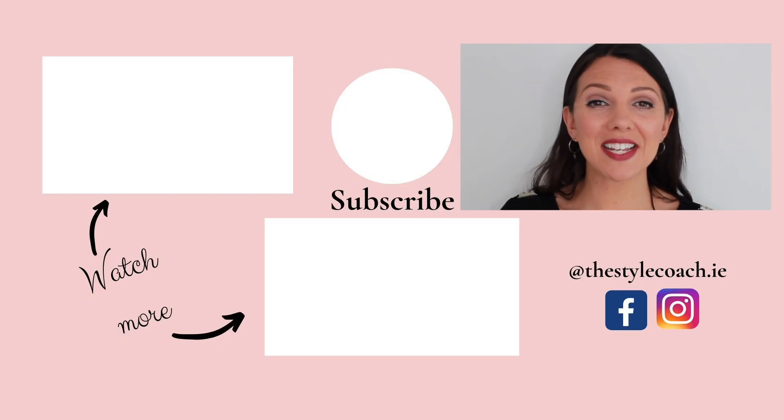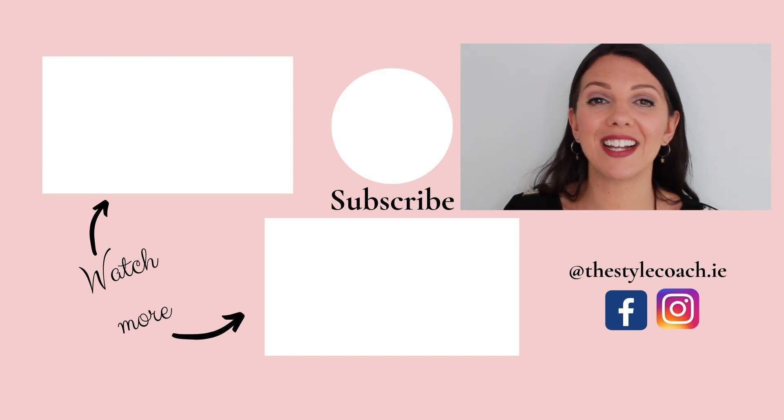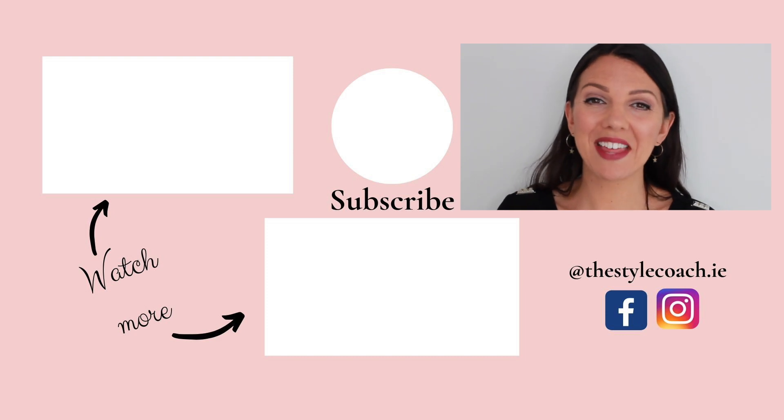That's it for today's video — I do hope you enjoyed it. If you did, please give it a thumbs up, subscribe to the channel, and I will see you next time. Thanks for watching.